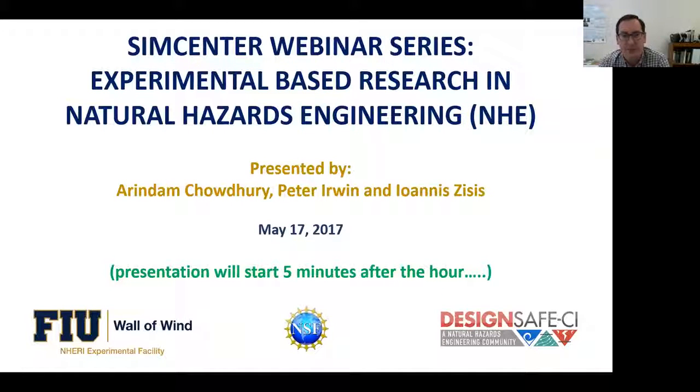Any statements in this webinar are those of the presenter and do not necessarily represent the views of the National Science Foundation. Today's presentation is by Professors Chowdhury, Erwin, and Zisis from Florida International University.